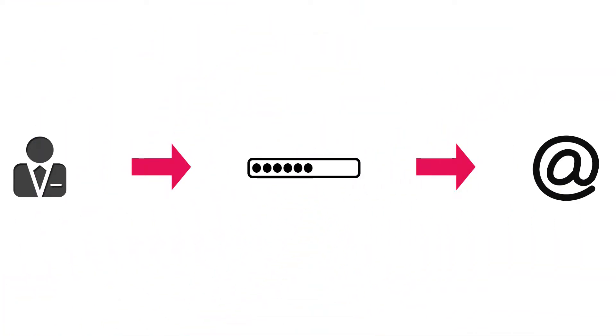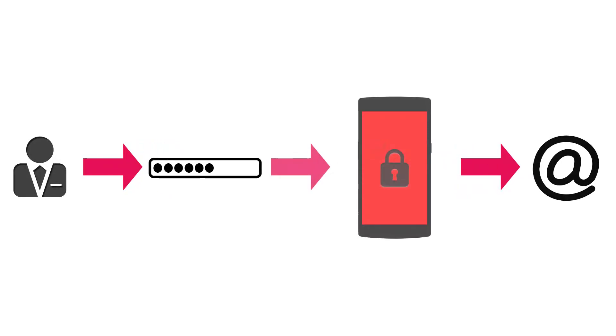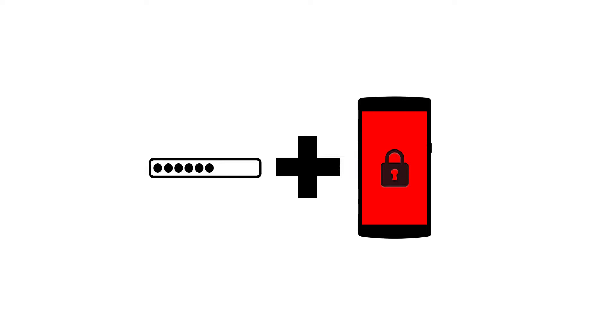Two-factor authentication uses your smartphone as a second method of identification when you log into your accounts. This means that even if a hacker tries to break into your accounts, he or she would have to steal your password and your phone to get in. There are a few different forms of obtaining the code for the identification.